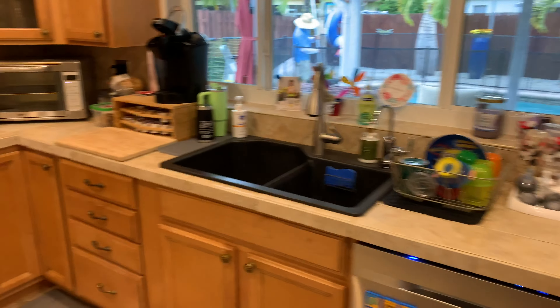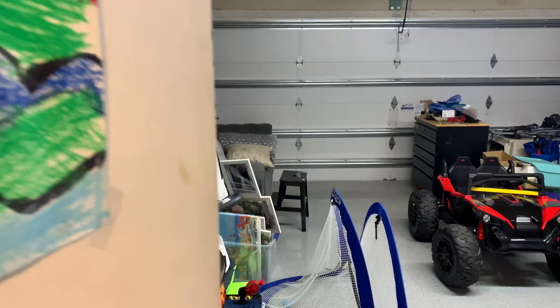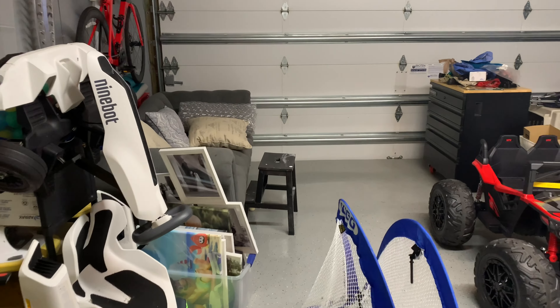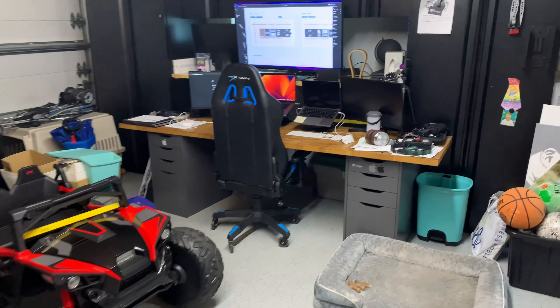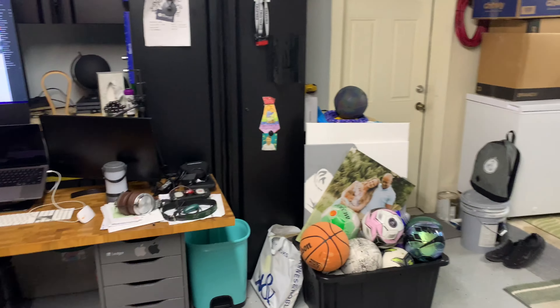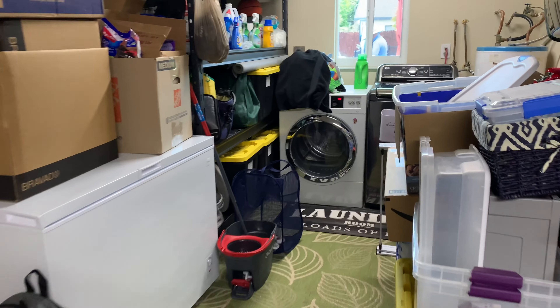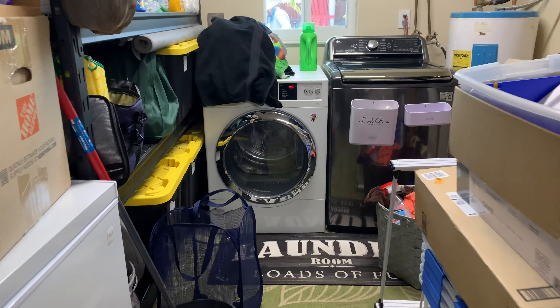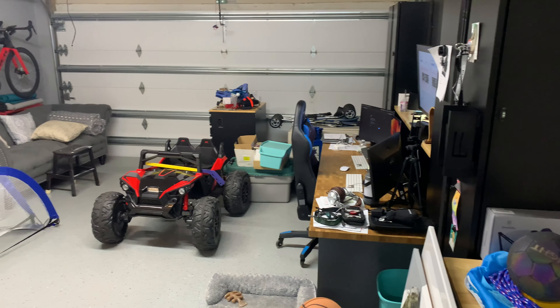We're in the kitchen and I just want to show you the garage area. We've got a really large garage here. The current renters have this all set up as kind of a workspace, but there's a lot of room for your car. And if you go into the back corner, this is where the washer and dryer is set up. Again, a nice large garage area.